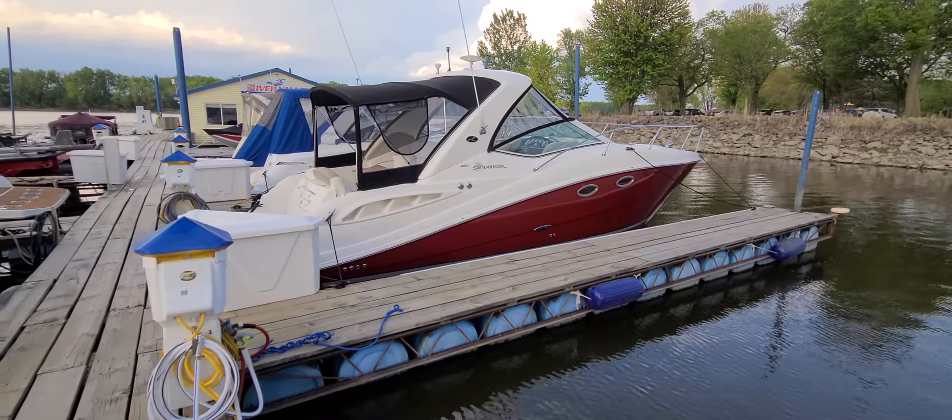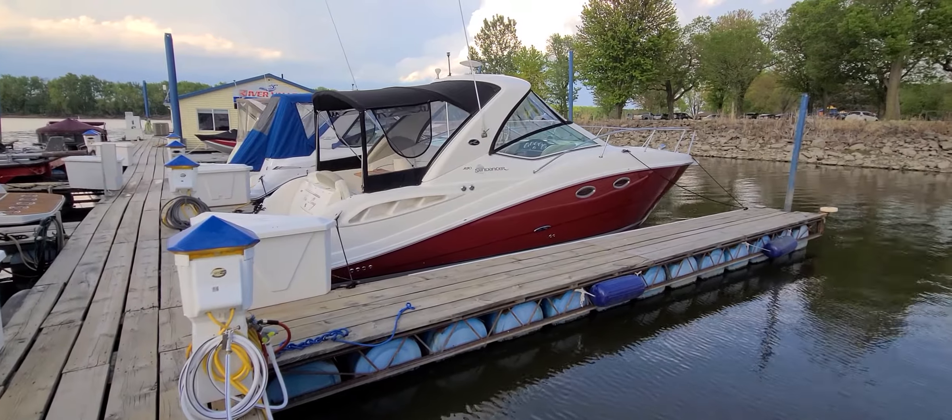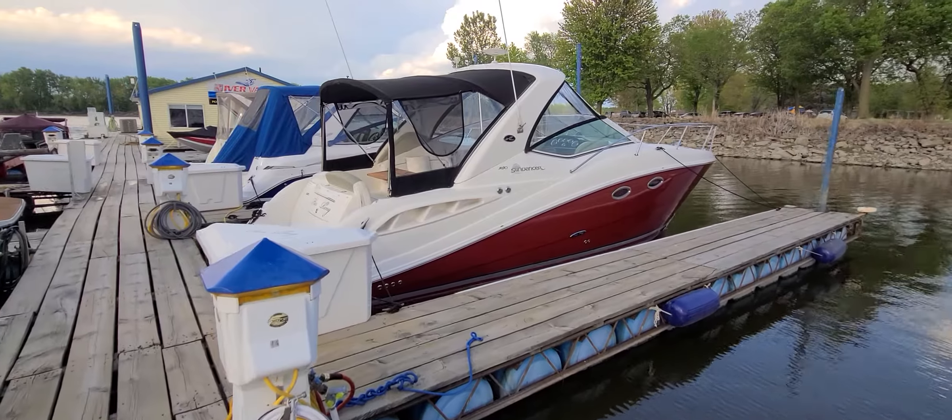Hi, Zach Pater here at River Valley Marine in Red Wing, Minnesota. What a beautiful boat to take you through today. This here is an '06 Sea Ray 290 Sundancer — absolutely gorgeous boat.